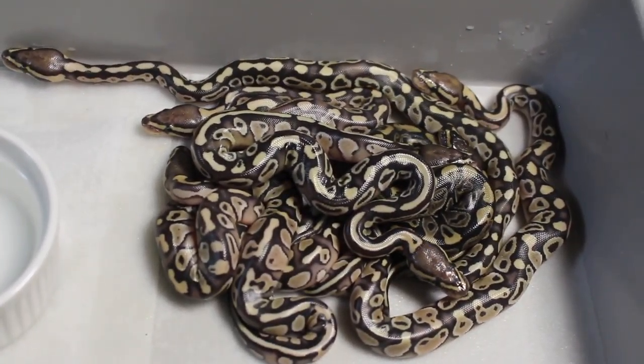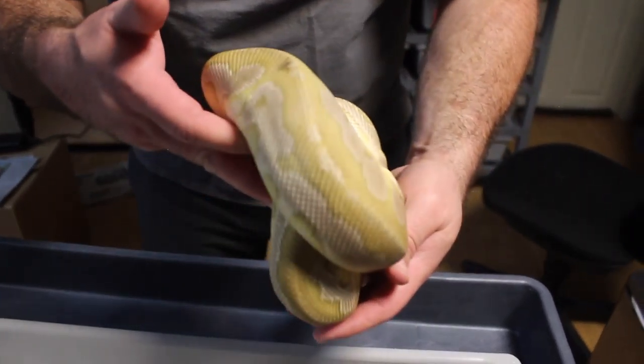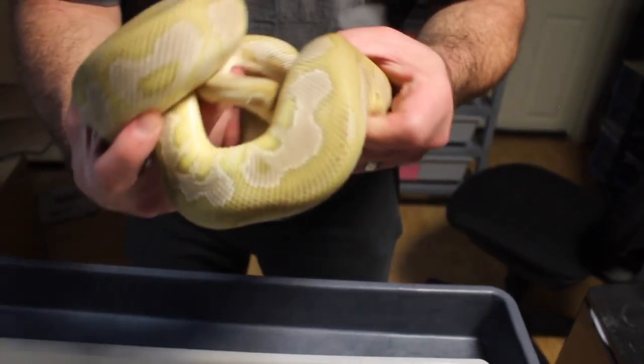Dad's actually in with a girl — he's not breeding, so I'll show them off real fast. Here's dad: a lesser clown. He's got a cool paradox — this dark paradox spot. I always think it's dirt, but it's actually a paradox spot on him. Dad's a lesser clown.